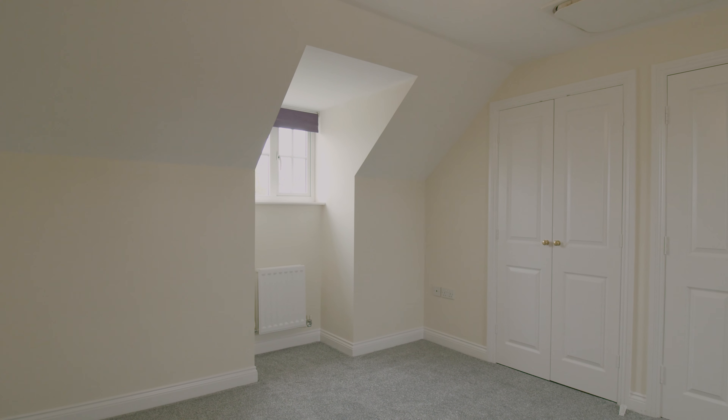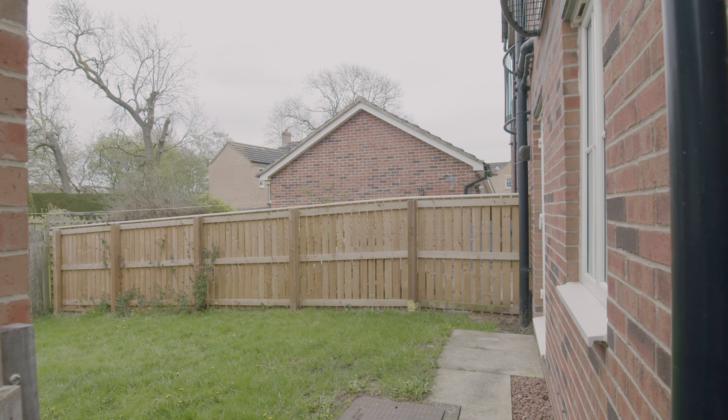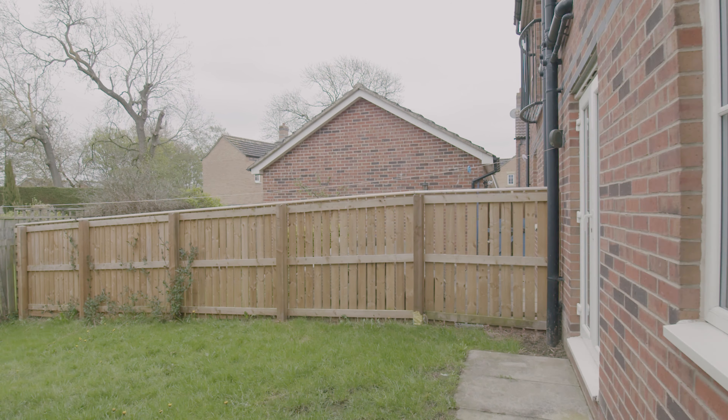On the second floor of the property, we've got a bedroom front to rear — the full length of the property — with windows front and rear as well, so again very light and very airy. There's an access hatch for the loft and a double fitted wardrobe as well. So you've got storage solutions in a number of different bedrooms and rooms in this property.